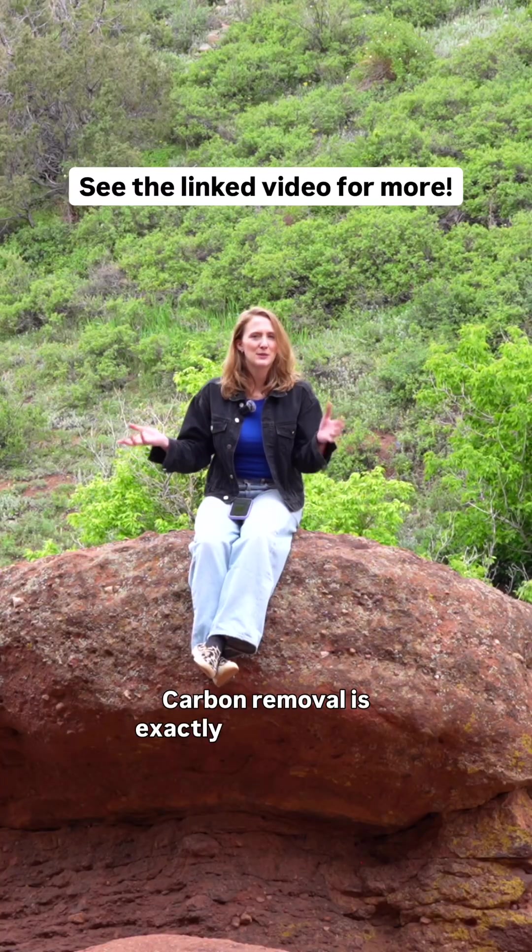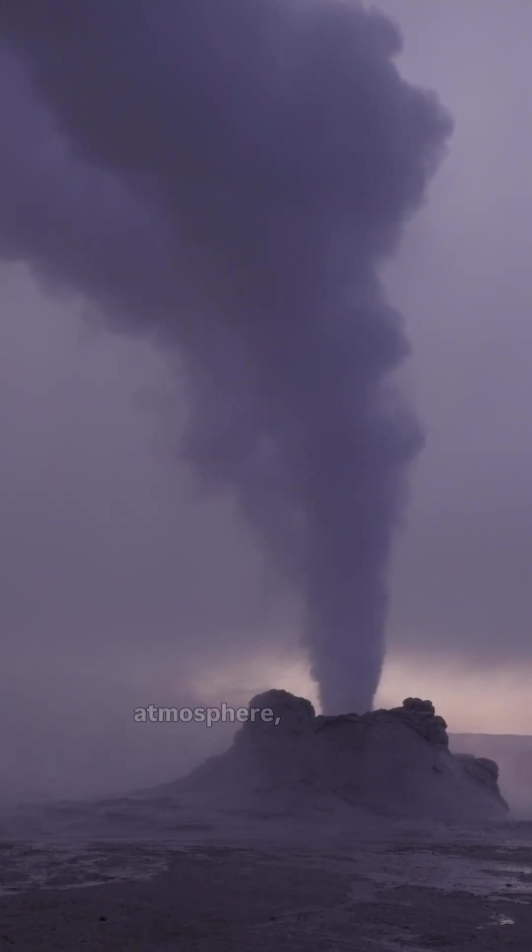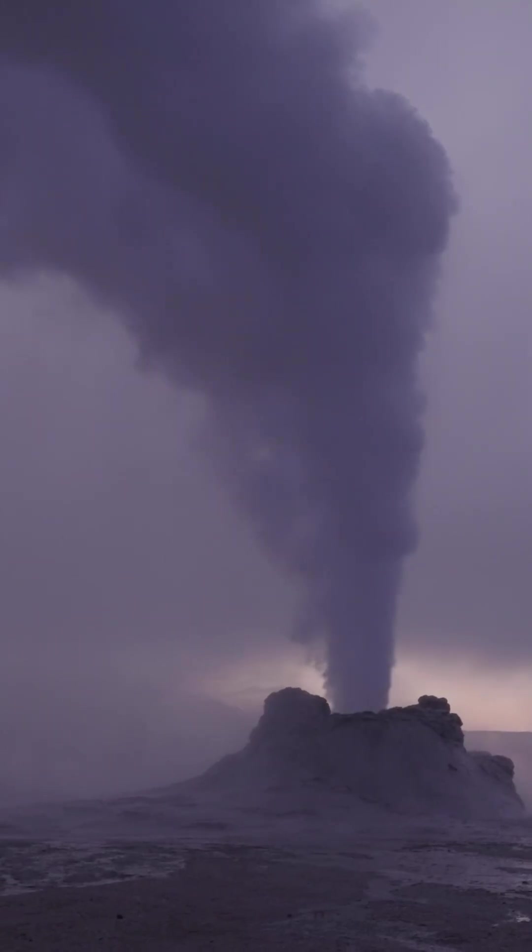Carbon removal is exactly what it sounds like. It's removing carbon dioxide that has already been emitted into the atmosphere, sucking it out of the air, and storing it permanently. And it happens all the time through natural processes.